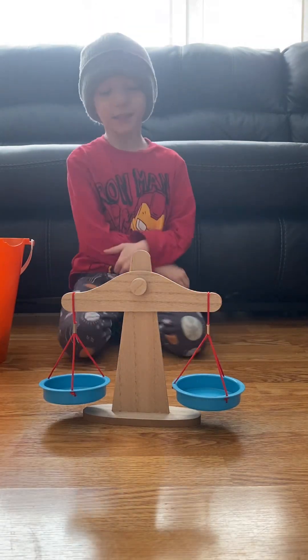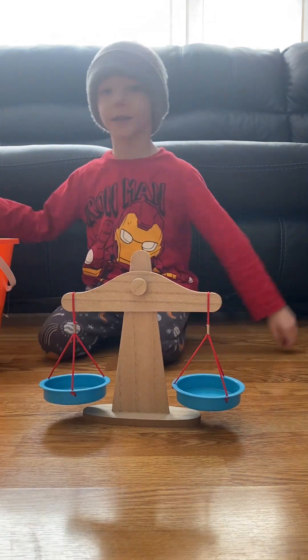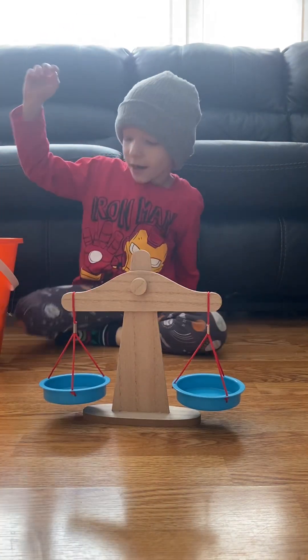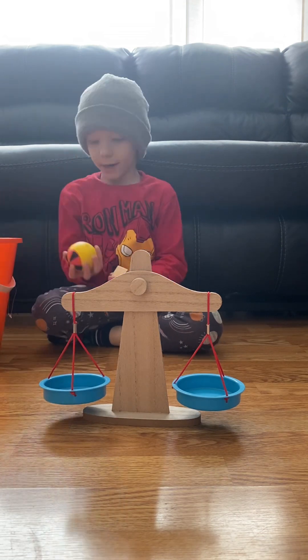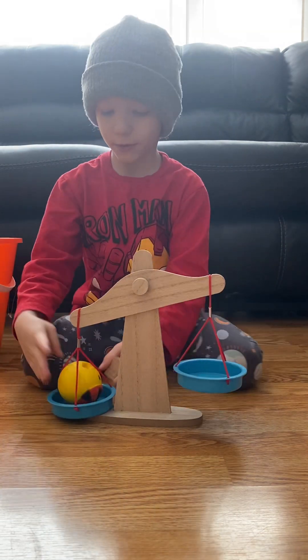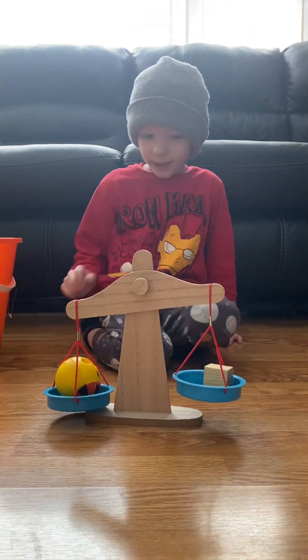Today we're going to weigh some stuff from this orange bucket. Let's see what we got first — a block and a guy. Let's weigh the block. The guy weighs more.